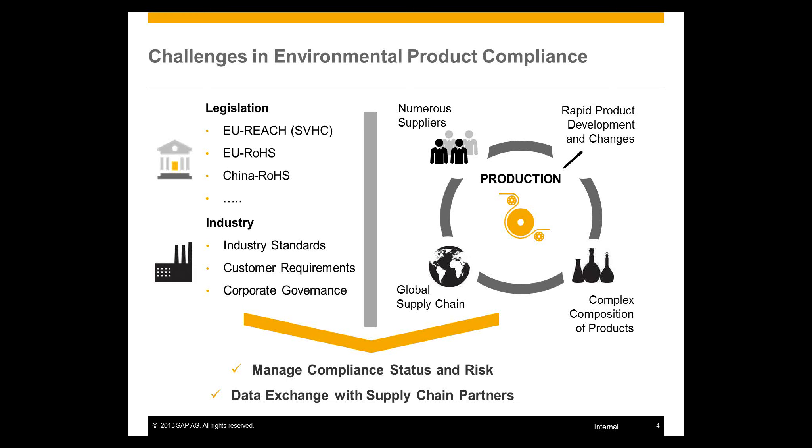Because of this situation, customers are confronted with two major tasks. One is to manage the compliance status and compliance risks of their own product portfolio, which consists of components bought from suppliers as well as own manufactured components. On the other hand, there is a high requirement for data exchange with supply chain partners across regions and across markets.